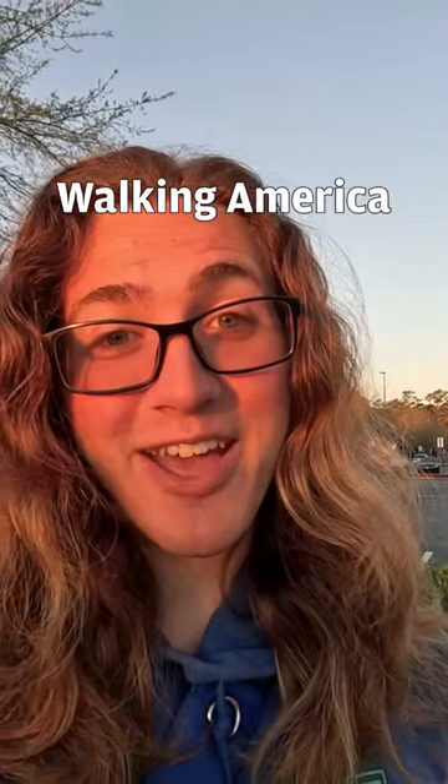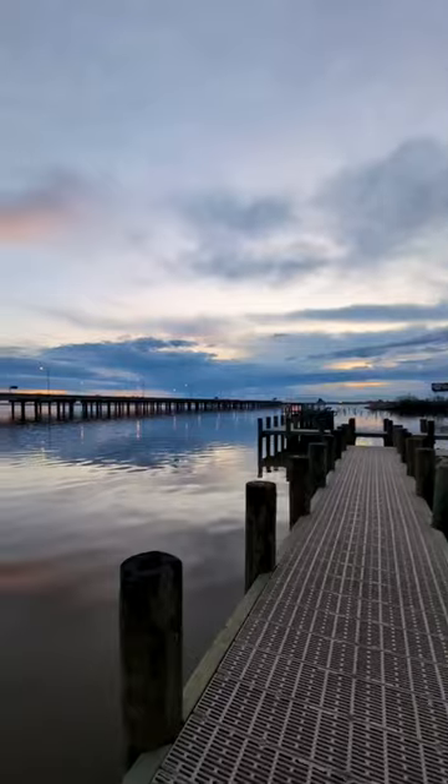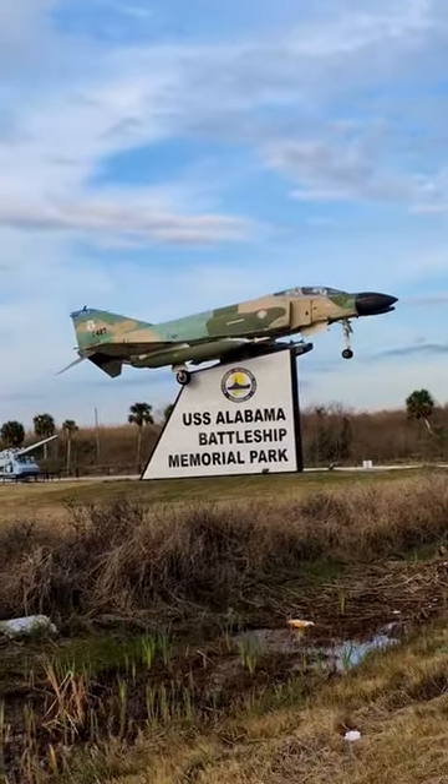We're walking every state in America and today is day 155. Today we woke up here and after throwing away our tent, we went to the USS Alabama Battleship Memorial Park.